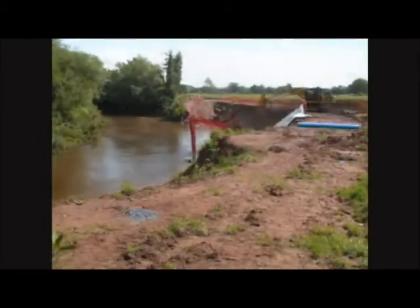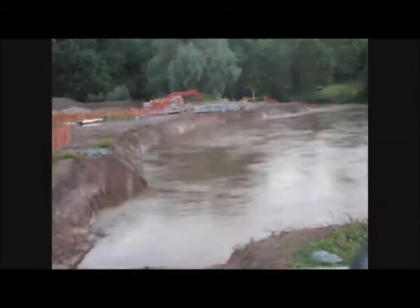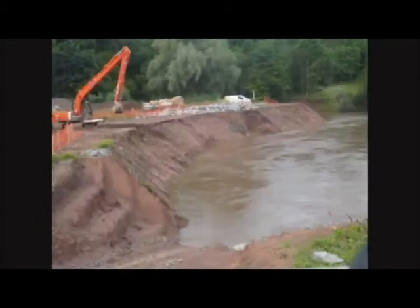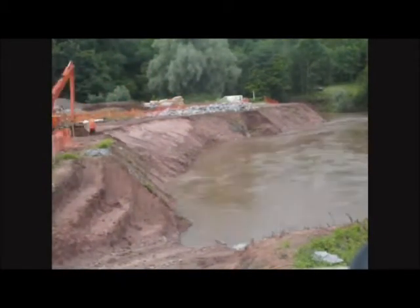Construction took place in the summer of 2012, a summer with many big floods. The River Team in this location hadn't topped its banks for 30 years, but during construction it came out of bank four times.